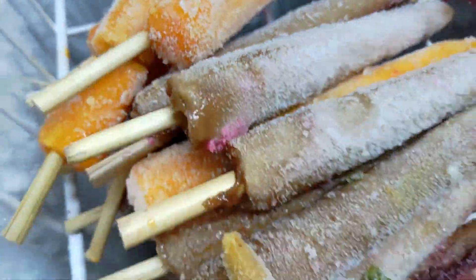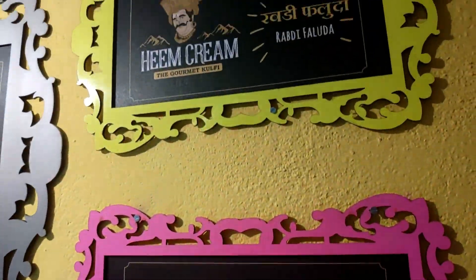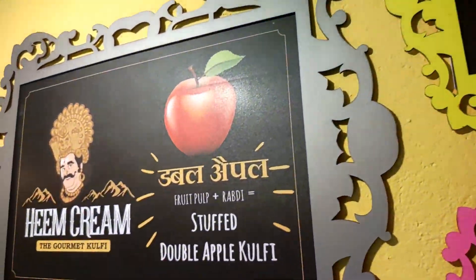We'll meet you next time. Until then — Khaate raho, khilate raho, bole toh machani life!